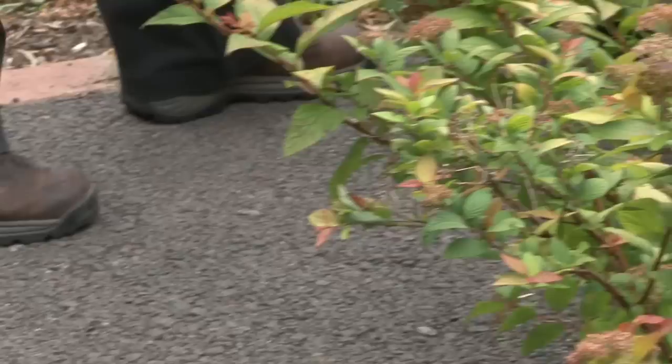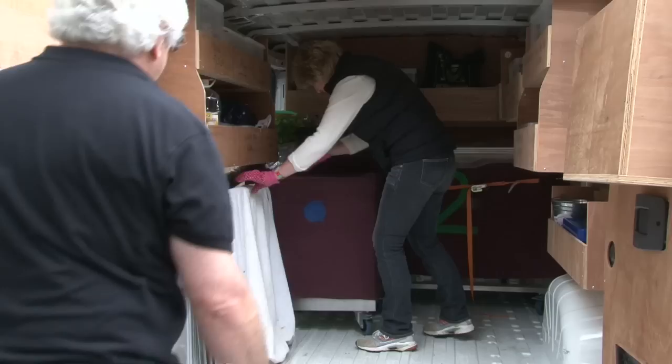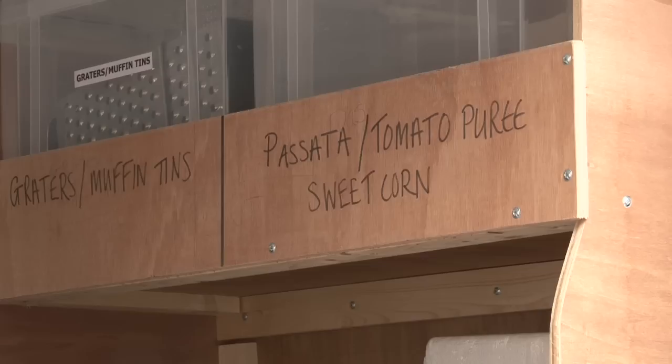They all have numbers, they all have names, they all have jackets, and they all have to go into the van in a specific order, so we have to be very, very careful how we load the van. Not only do all the kitchen units fit in, but it's all racked out so that we know exactly what ingredients to put in and where they all go, so when we come to deliver the sessions it makes life very, very easy.